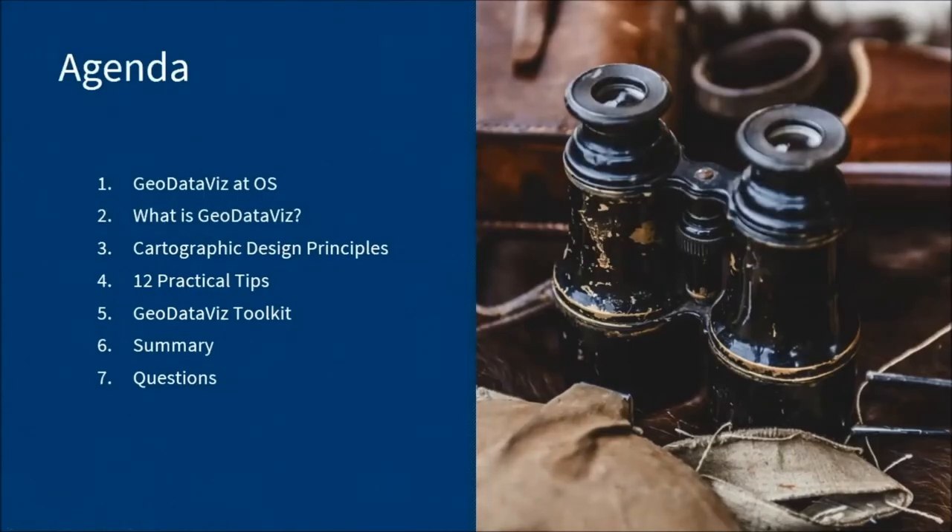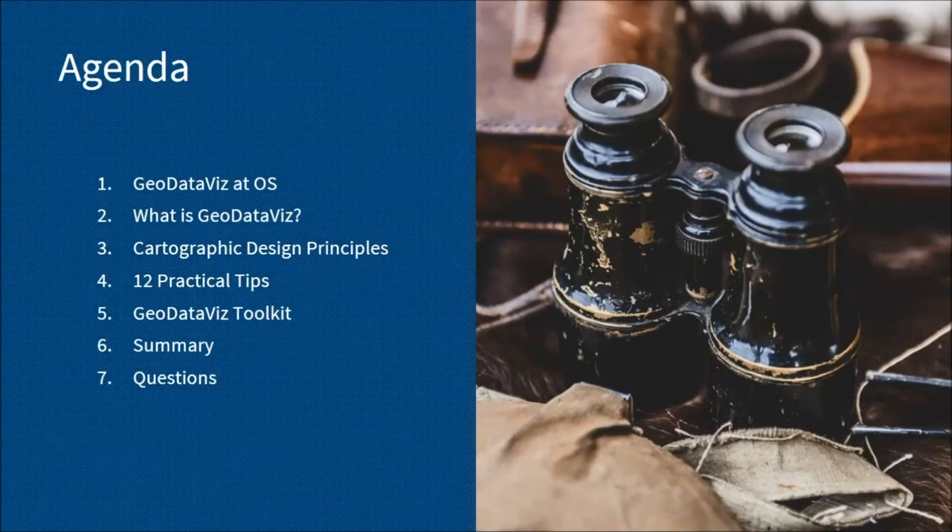This is what the agenda looks like today. I'm going to start by talking through GeoDataViz at Ordnance Survey, then talk about what is GeoDataViz before moving on to the graphic design principles. Charlie's going to take over and talk through 12 practical tips and the GeoDataViz toolkit. We'll then finish with a summary before moving on to questions.